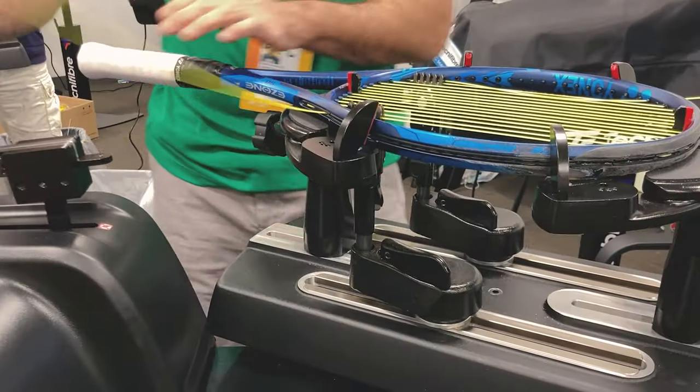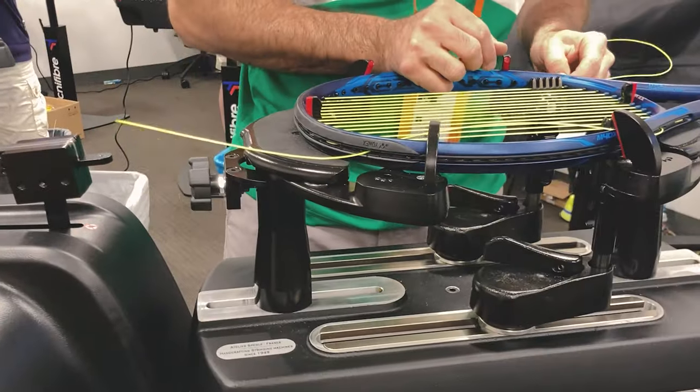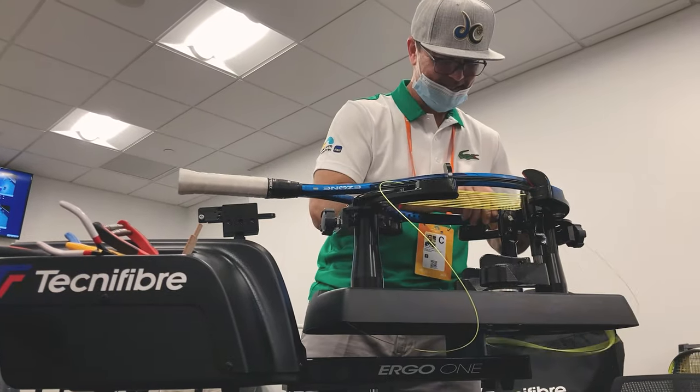I bought a stringing machine and started to teach myself. Then one day I got a call from one of my daughter's teammates — a parent said hey, I heard you're stringing Jenna's rackets, can you string Sarah's while you're at it? And I did. He said you ought to think about it. I got another call from another parent who said you ought to think about maybe doing something because you're like the only game in town. One thing led to another.